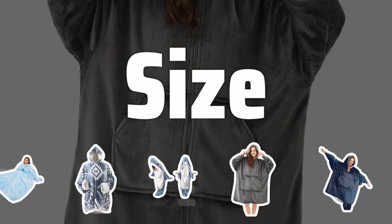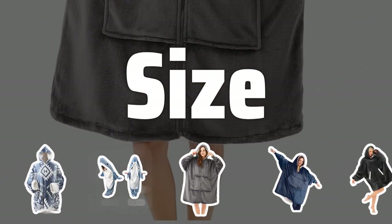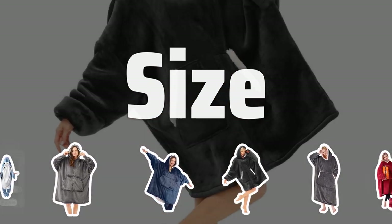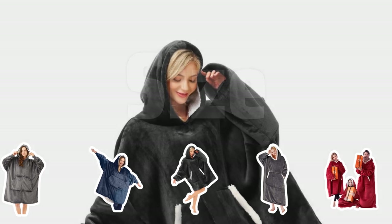Size. Choosing the right size is essential for comfort. Make sure the wearable blanket fits your body type comfortably without being too tight or too loose. Check the manufacturer's size chart for guidance.